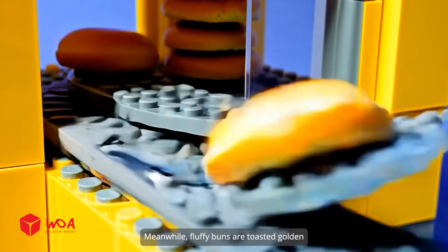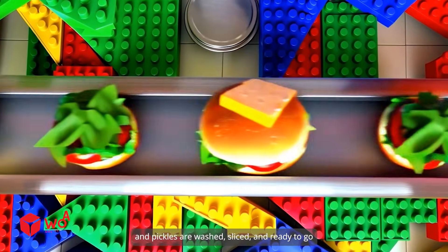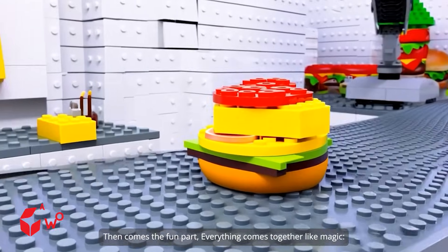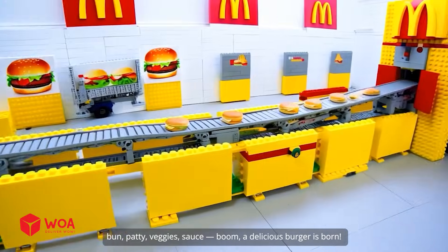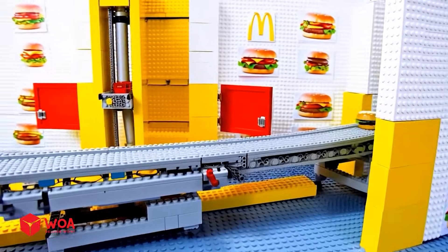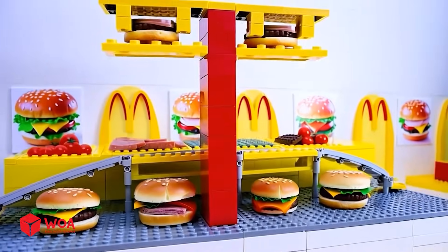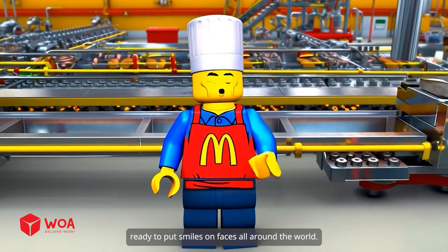Meanwhile, fluffy buns are toasted golden, and crisp veggies like lettuce, tomatoes, and pickles are washed, sliced, and ready to go. Then comes the fun part — everything comes together like magic: bun, patty, veggies, sauce — boom, a delicious burger is born. Finally, all burgers are packed up and sent off, ready to put smiles on faces all around the world.